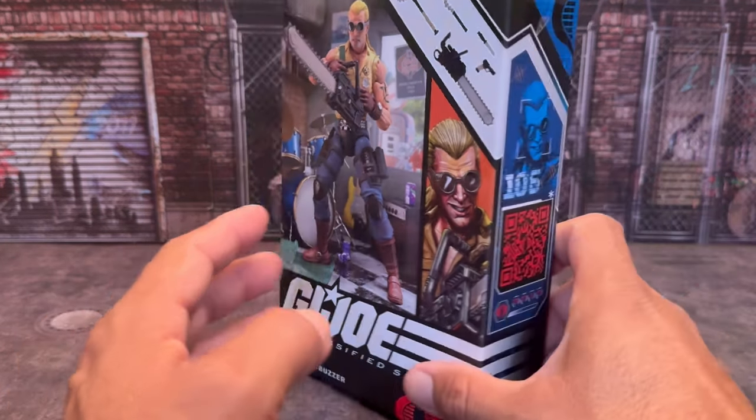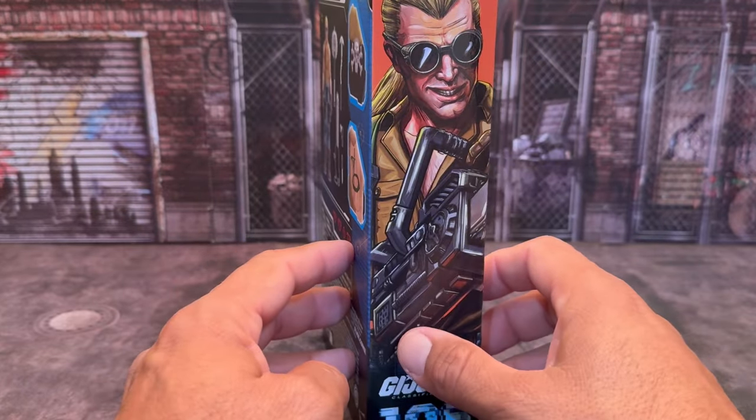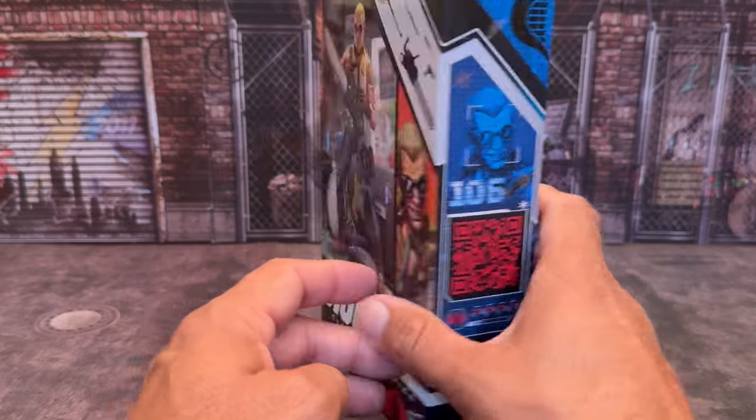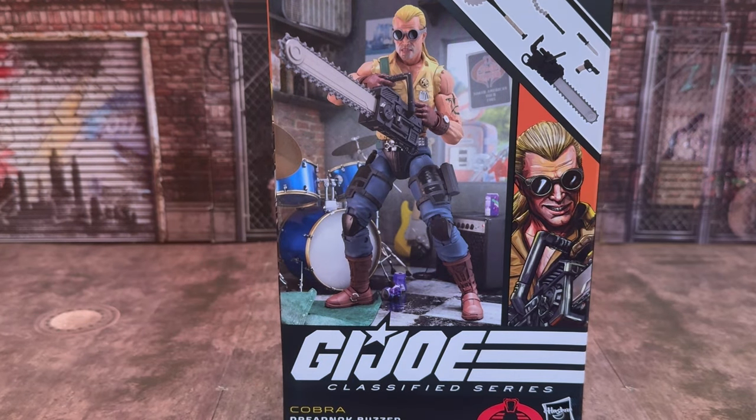This guy is number 106 in the line. You have some more artwork here, stuff on the back, and of course the QR code that leads you absolutely nowhere. But let's get this guy out of the box and take a look at what he comes with, because Buzzer comes with quite a few things.